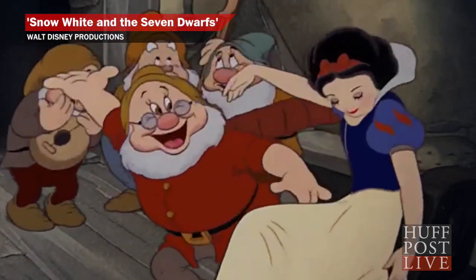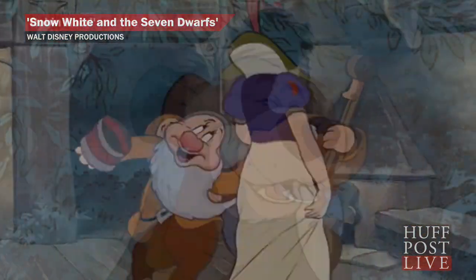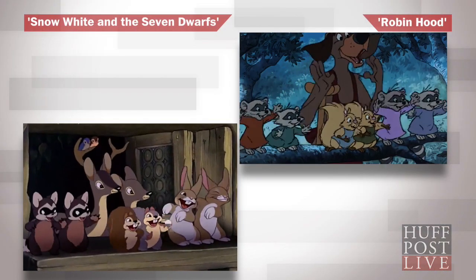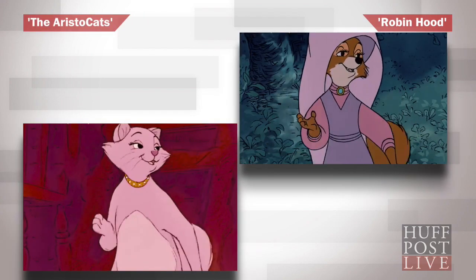That was certainly the case with Snow White's dance with the Seven Dwarves and this scene from Robin Hood. And also this scene from Robin Hood, which was later transformed to fit perfectly in the Jungle Book. Robin Hood was actually full of reused scenes, which explains how it was the lowest budget Disney movie, costing only $1.5 million to make.